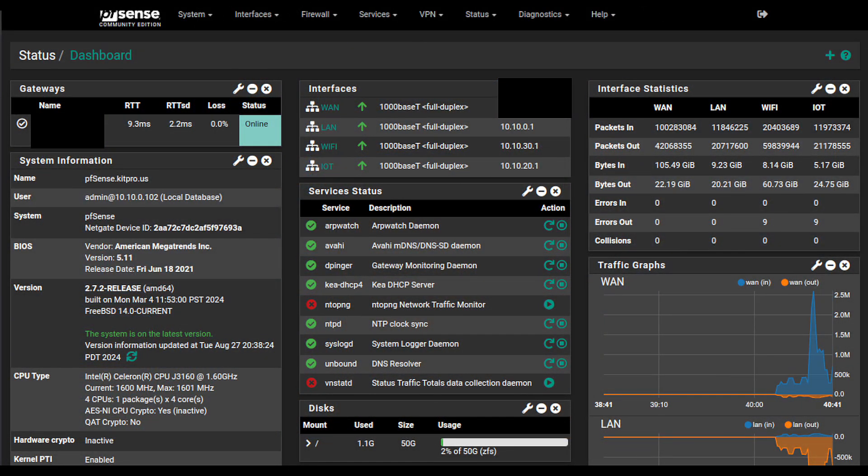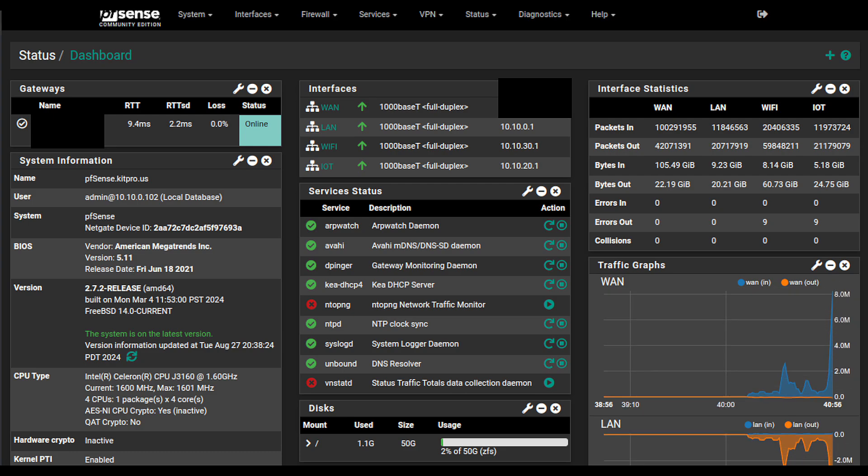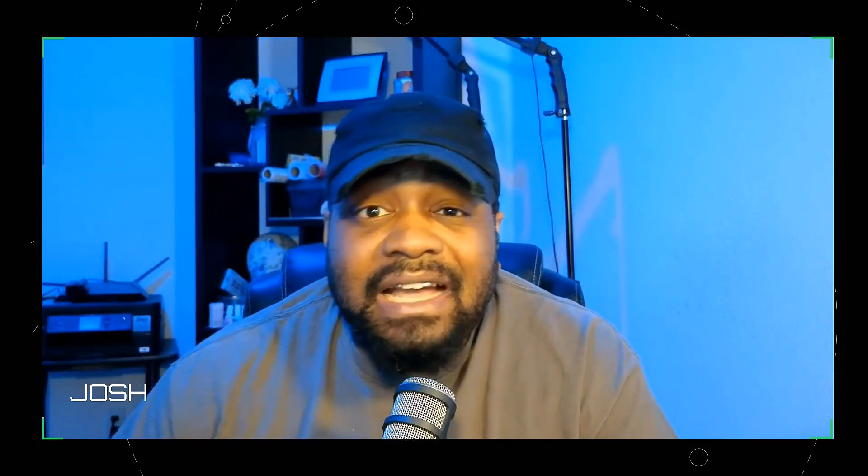VLAN 30, on the other hand, is for my laptops and work laptops. That's where the 5GHz band comes into play. This router actually has three bands, I believe. This gives me the speed and bandwidth I need without interference from all the IoT devices. Separating these networks keeps my more sensitive data safe from any potential vulnerabilities on the IoT side. You don't want your laptop traffic mixing with your smart devices — trust me.